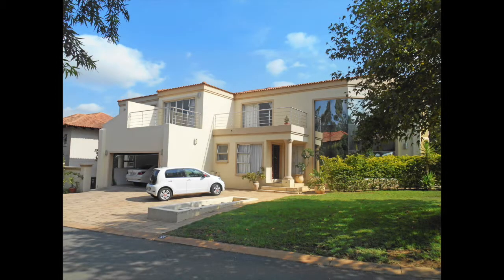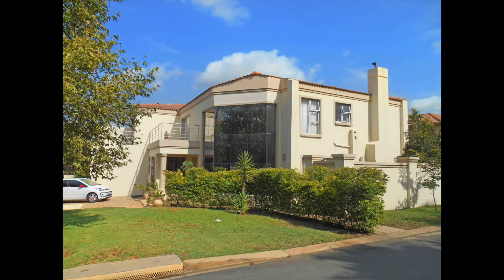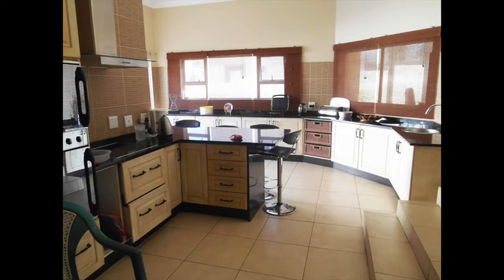Other shops include Diskem, Clicks, Virgin Active Gym, as well as many restaurants, clothing shops and banks. The Four Ways Mall is also located close by, which is undergoing a major refurbishment. This property will be auctioned off on Thursday the 15th of March at 12 noon at Summer Place in Hyde Park.